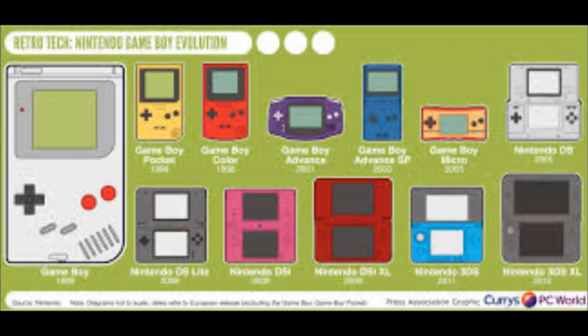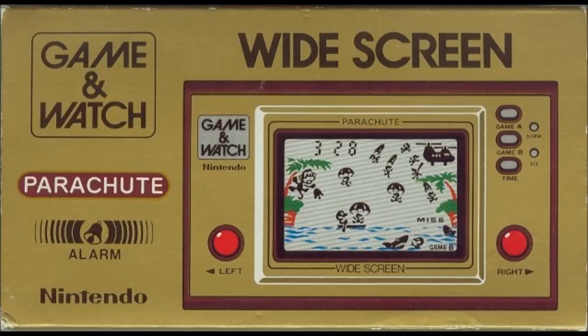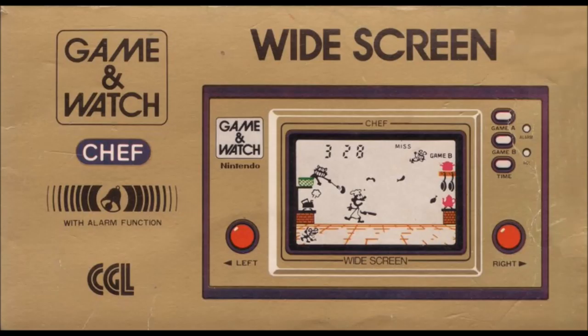Back before the original Game Boy blew up in the 90s, Nintendo released a handheld series called the Game & Watch Handhelds, which included ports of many of their arcade games, including Donkey Kong, as well as many original games such as Mario Cement Factory.